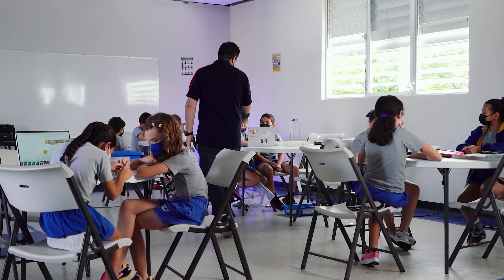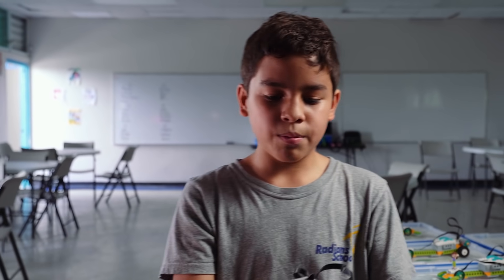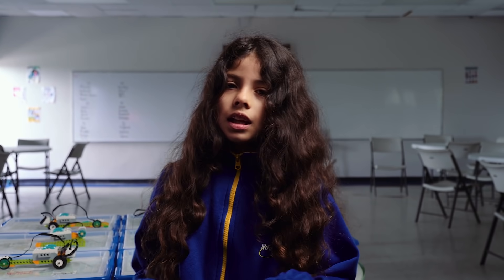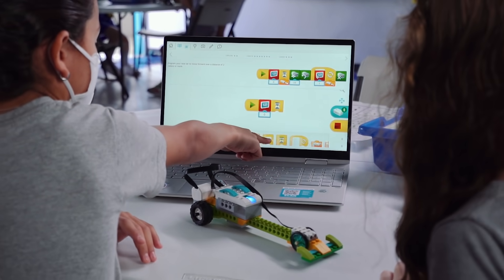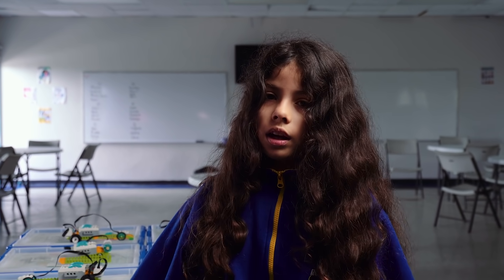In robotics class we build a robotic race car like this one, and we learn how to build it in the application called Lego We Do. Lego We Do is an application that you use so you can learn how to code and make the little cars that we make go around, and then you can play with it and show it off.